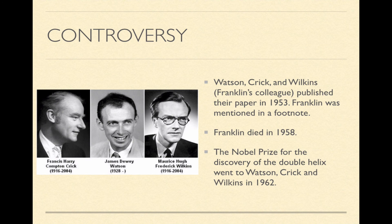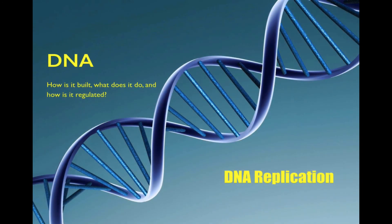Watson, Crick, and Wilkins published their paper in 1953 in the science journal Nature. Franklin was mentioned only in a footnote. Rosalind Franklin died of cancer in 1958, probably induced by her exposure to x-rays over her career. The Nobel Prize for the discovery of the double helix went to Watson, Crick, and Wilkins in 1962. Unfortunately, the Nobel Prize cannot be awarded to more than three people, and it cannot be awarded to someone who is dead. So Rosalind Franklin is sometimes referred to as the dark lady of DNA because she doesn't get the credit she definitely deserved. We'll stop there and pick up with DNA replication in the next videocast. Thanks for listening.